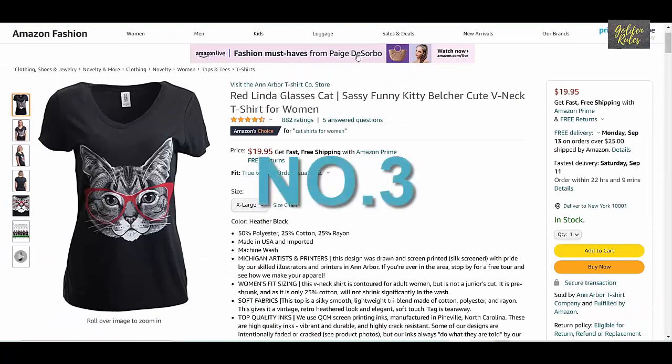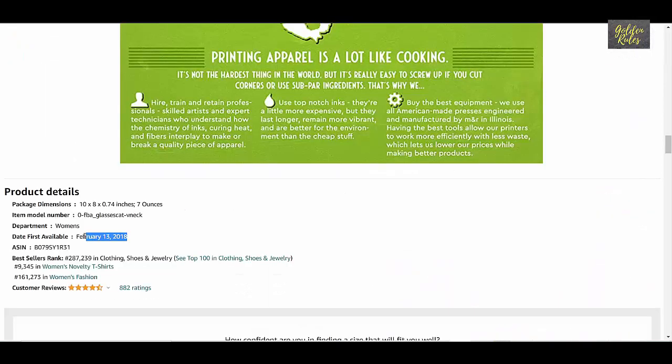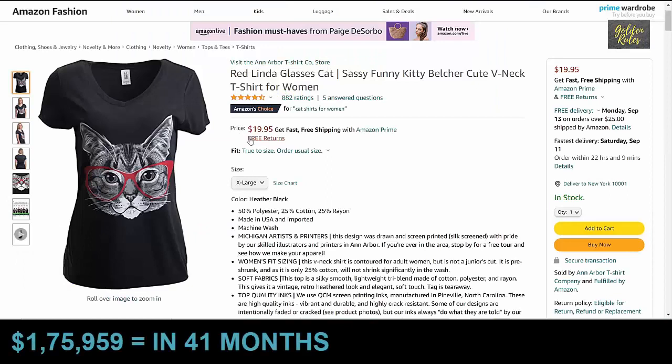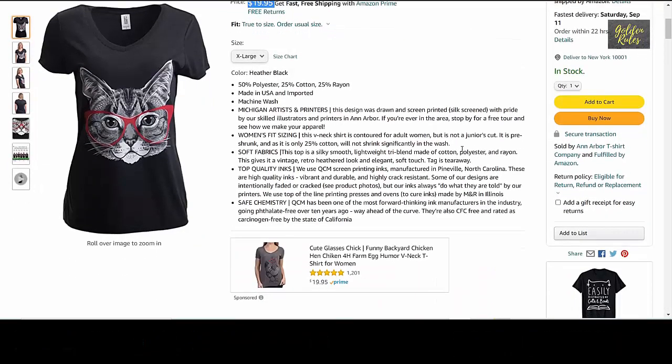Number 3 is the Red Linda Glasses Cat t-shirt, which got 882 ratings, priced at $19.95. It was launched in February 2017, which means it has been about 41 months. Using our conservative estimate, this t-shirt made $175,959 in 41 months, which means it sold $4,291 every month on average.